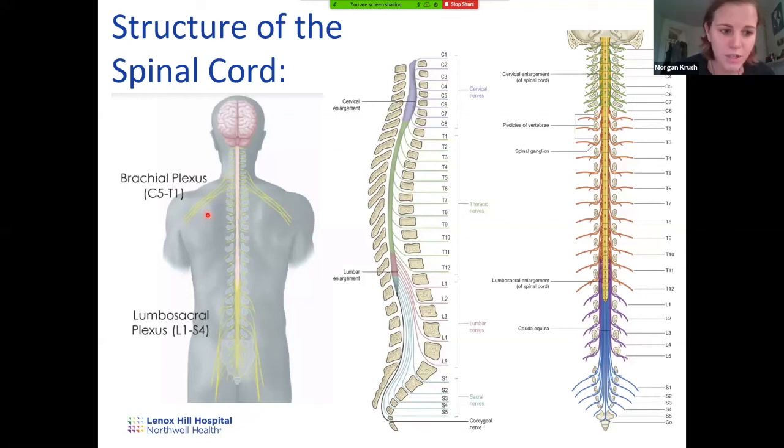The spinal cord doesn't go the full length of the spine — it actually stops at L2 and turns into what's called the cauda equina, which in Latin means 'horse's tail.' When the spinal cord ends at L2, all these string-like nerves come off because the spinal cord is ending but the nerves must continue down to their respective levels, creating a stringy, horse-tail appearance. The point where the spinal cord tapers off is called the conus medullaris.